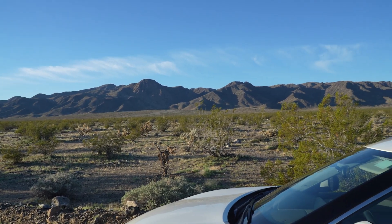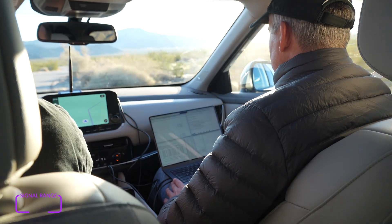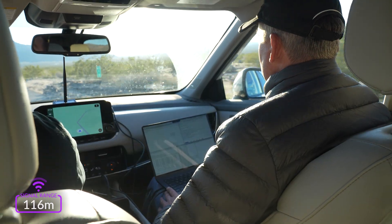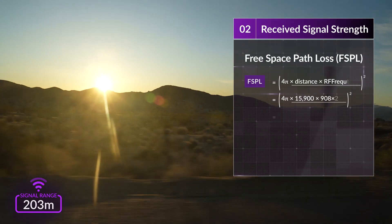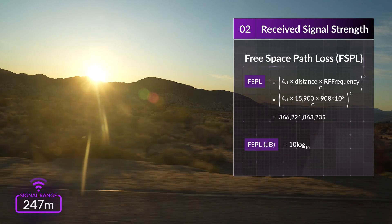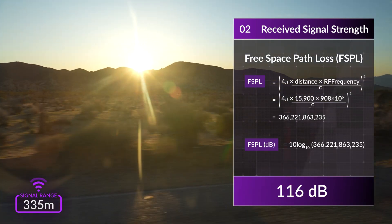The next step is working out how strong the signal is at this maximum range. The further a signal goes, the weaker it becomes — this is known as the free space path loss. Using Friis's transmission equation with our target range and RF frequency, this gives us a loss of 116 dB.